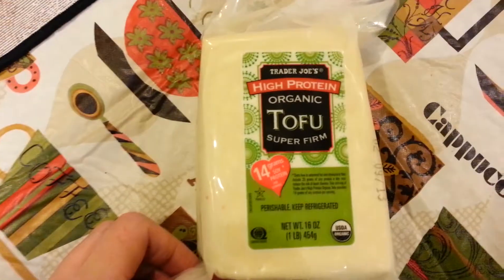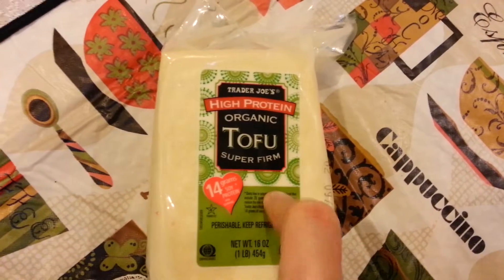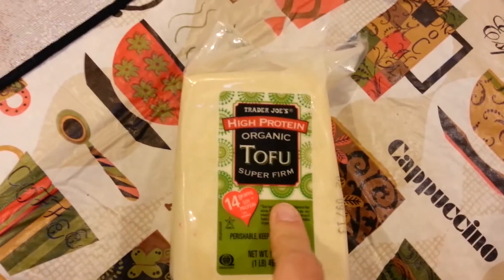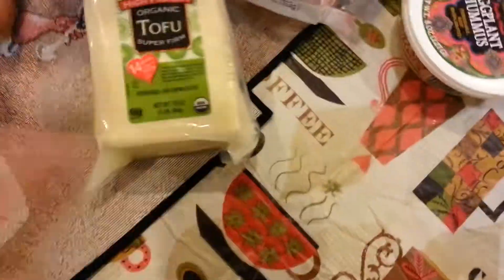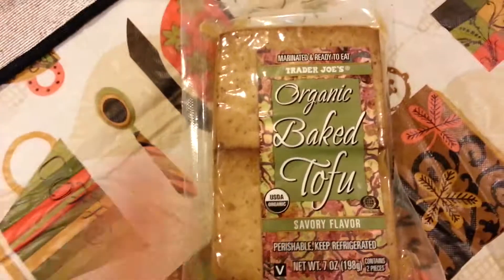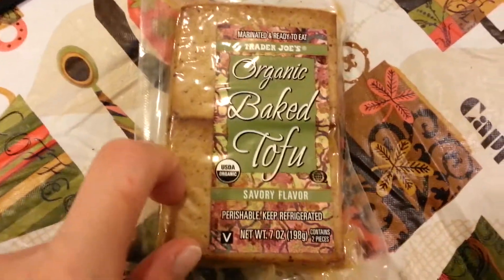I got some super firm tofu. You can chop this up and stir fry it into stir fries and you don't have to be as gentle with it as other kinds of tofu — I'm notorious for sauteing it and then mixing it in with stuff and by the time it's mixed it's all broken up, so I like this kind. Then I got their savory flavor baked tofu — I've shown you guys the teriyaki flavor before — and I like to cube this up and put it into soups. It's really, really good.